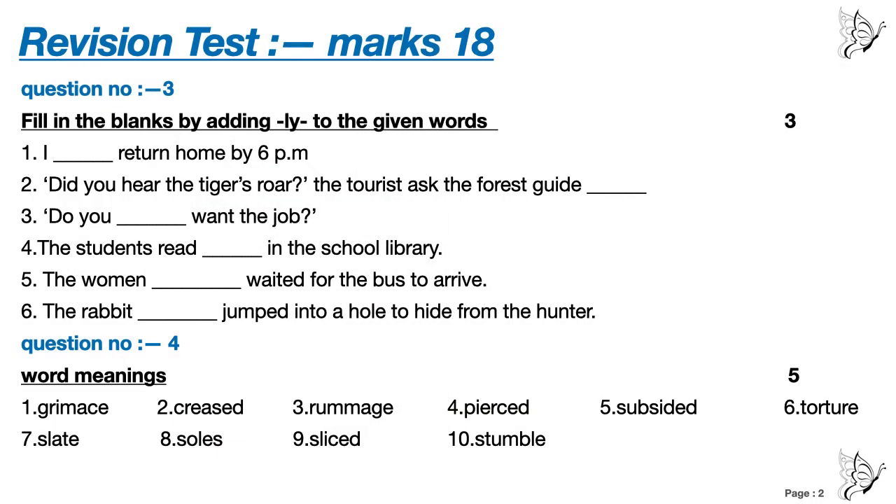Question number 3. Three marks. Fill in the blanks by adding -LY to the given words. Here I have not given you any help box or hint box. You have to answer yourself.